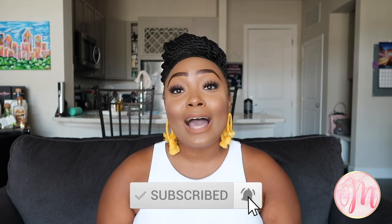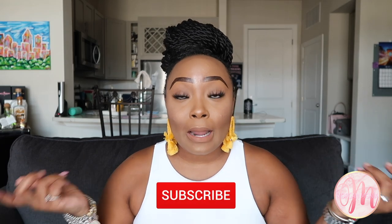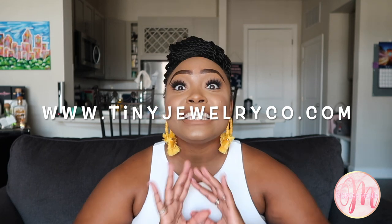Hey y'all, welcome back to my channel, I'm Morgan Monet. It's been forever since I've been in front of the camera but I'm back and we're going to talk about my Louis Vuitton toiletry pouch in the 26 centimeter size. Before we get into that, if you're new to my channel and haven't subscribed yet, hit the red button below — I love luxury accessories and skincare. Also, these super cute earrings just came in my July subscription box from a brand called Tiny Jewelry Company.